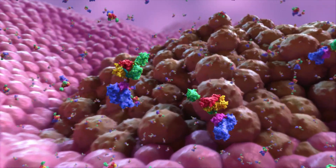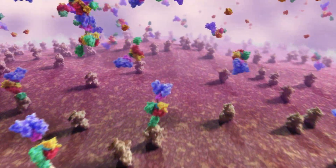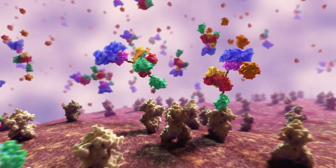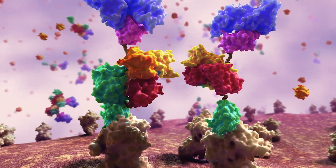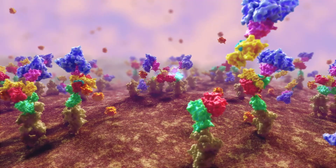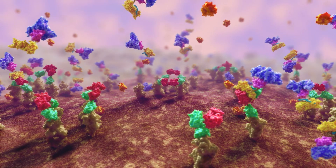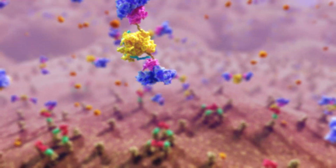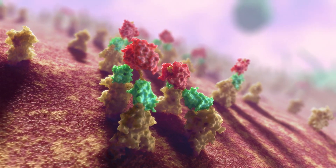Once the COBRA enters the site of a tumor, the tumor targeting domain allows the prodrug to bind strongly to tumor cells expressing the target. The high concentration of proteases within the tumor microenvironment leads to rapid linker cleavage and COBRA activation. The inactivating regions pair and leave while the active regions readily form active COBRA dimers, exposing the T-cell engaging domains.